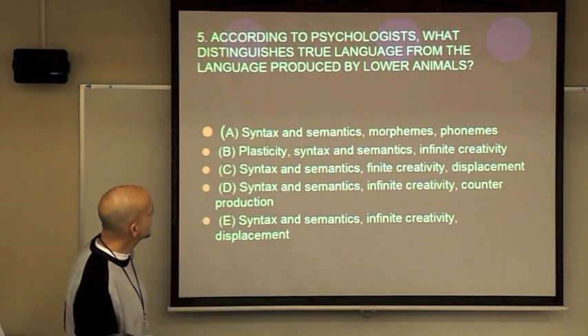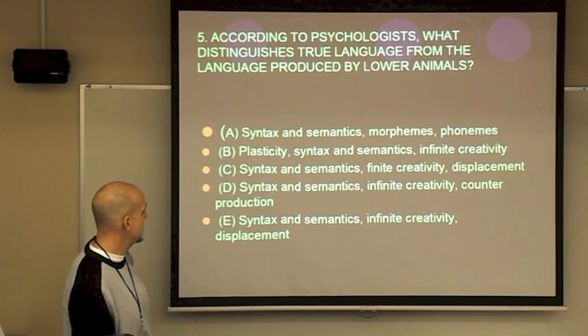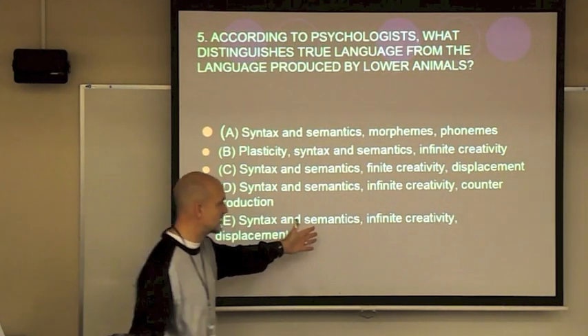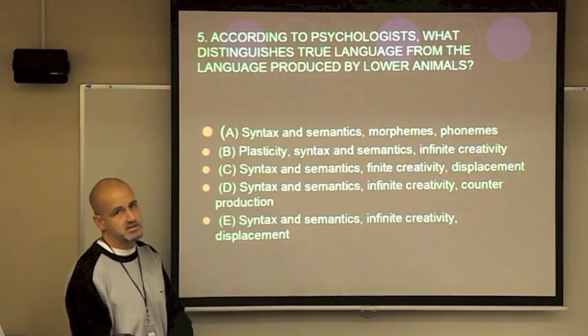According to psychologists, what distinguishes true language from language produced by lower animals? The answer is E: syntax, semantics, infinite creativity, and displacement. Our structure of sentences, our meaning of words, our ability to generate ideas, and our ability to talk about the past, present, and future.